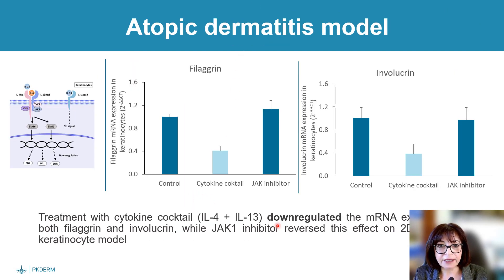Here is another example of chronic inflammation induced by a cocktail of cytokines — modeling atopic dermatitis. You can clearly see that the cytokine cocktail reduces the expression of filaggrin and involucrin, two markers of barrier function, and treatment with a JAK inhibitor — a new generation atopic dermatitis treatment — can clearly reverse the effect of the cytokine cocktail.